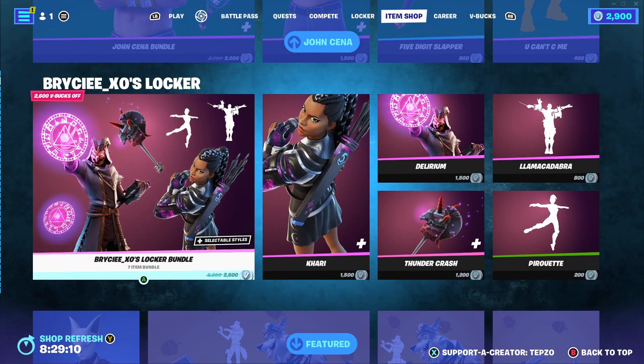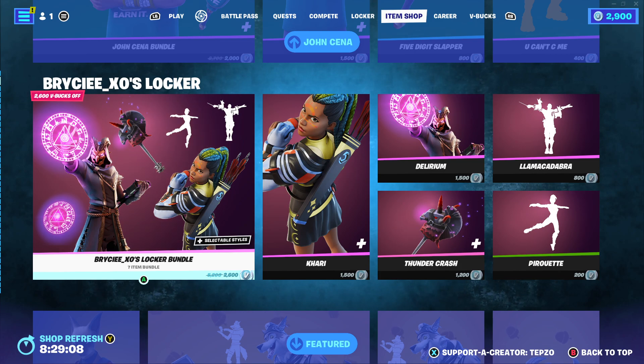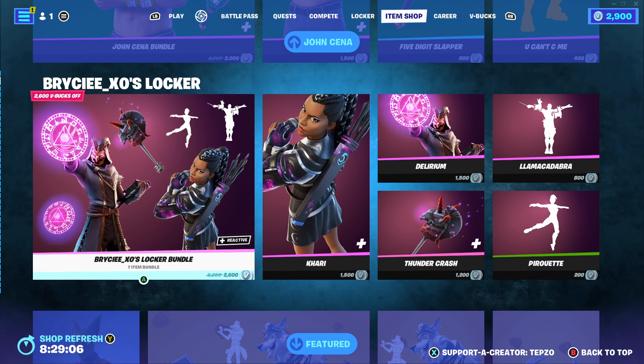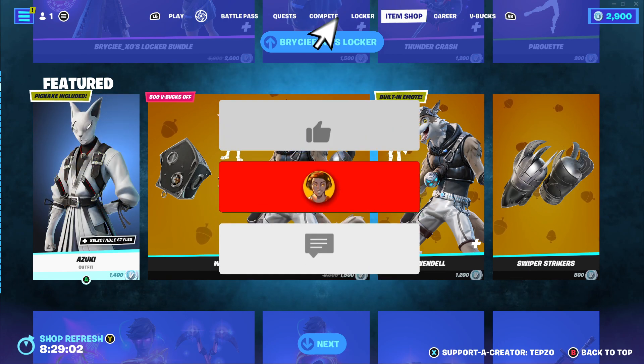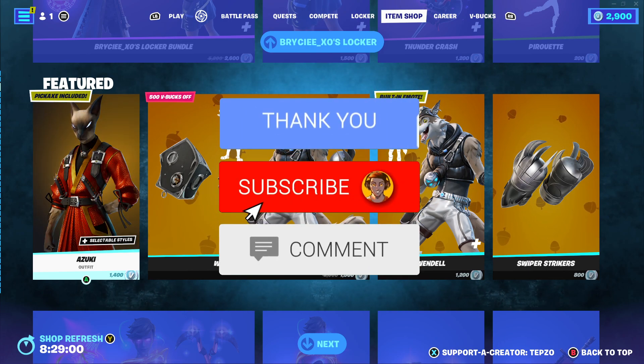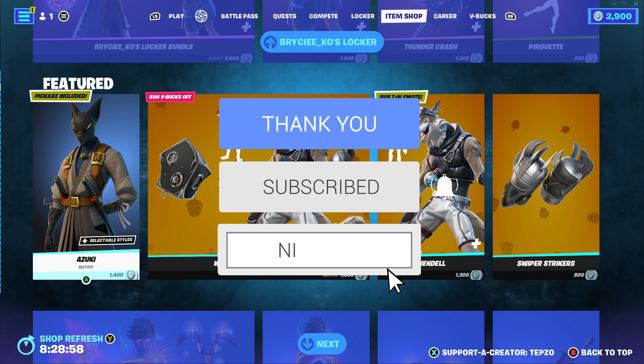I would like to quickly say that I'm currently gifting my subscribers — I have just topped up on V-bucks, as you guys can see. So if you guys would like the chance to get the battle pass for next season, all you need to do is simply leave a like on today's video, subscribe to the channel with notifications on, and comment your Epic Games ID.